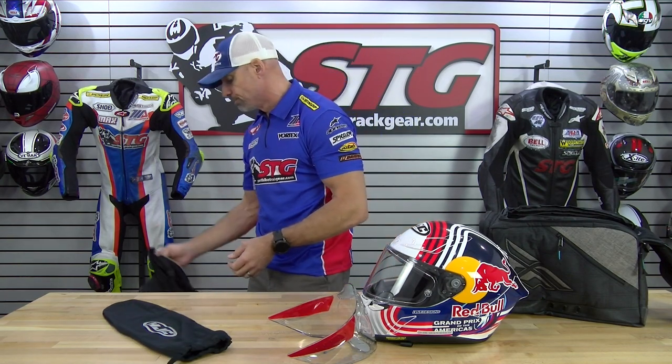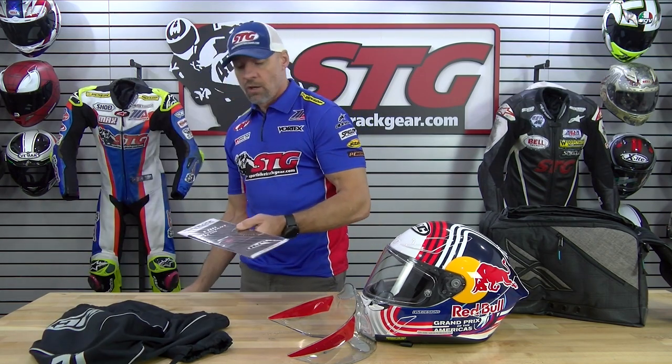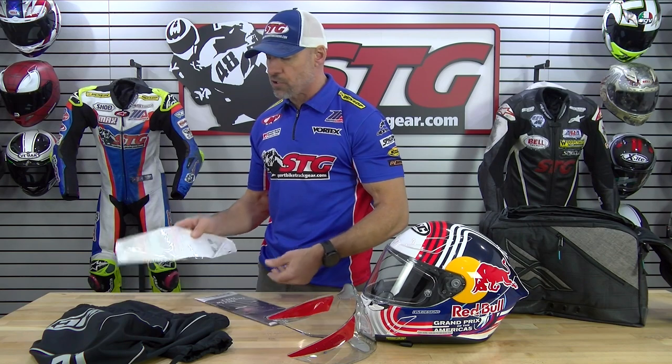There's a little sock that it ships in. If you buy an aftermarket tinted shield to go along with this after the fact, you can use that sock for that. Premium helmet bag, fog-free pinlock insert, and a pack of race tear-offs to go with the racing clear shield.